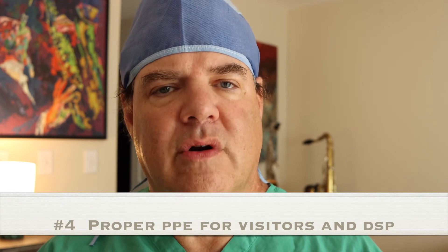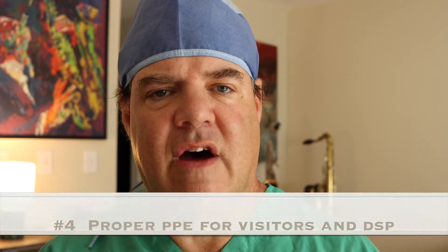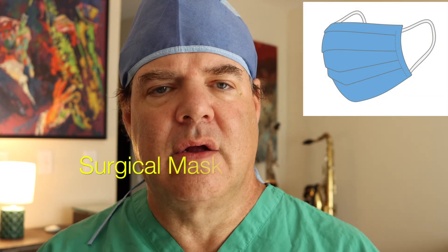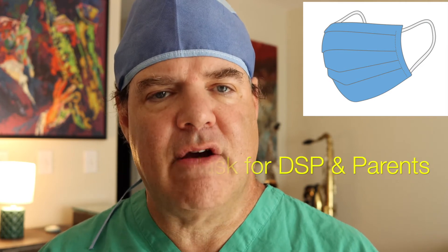The fourth safety step that's important for providers to incorporate involves PPE and protocols around the visit itself. Consider having all staff and direct support professionals continue to wear surgical face masks or facial coverings. Consider asking parents to wear a mask when they visit — and if the supply permits, consider having them wear a surgical face mask since this is a more effective barrier than cloth face coverings. A face mask of some form by all parties would be the first important thing to consider.